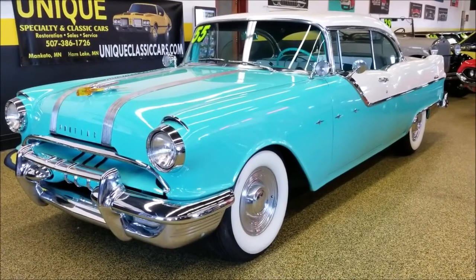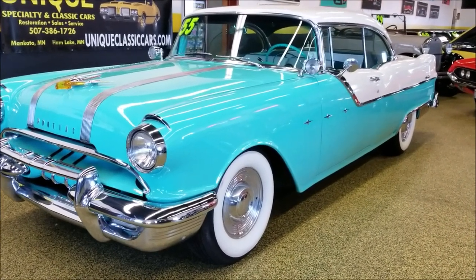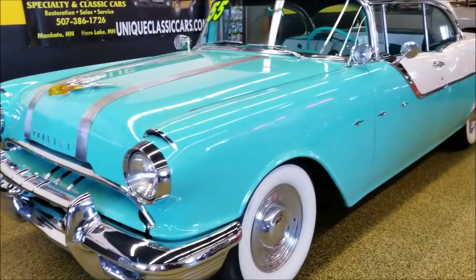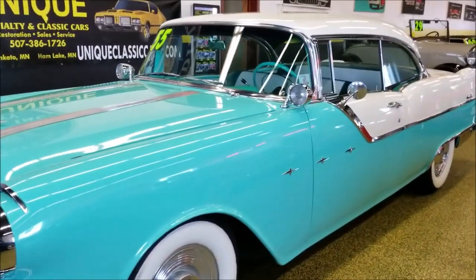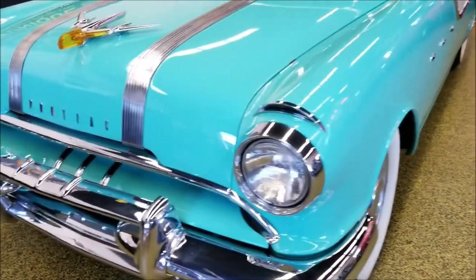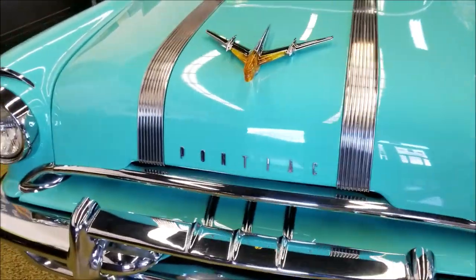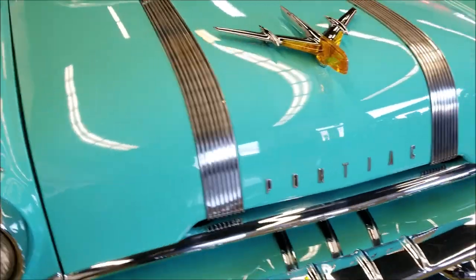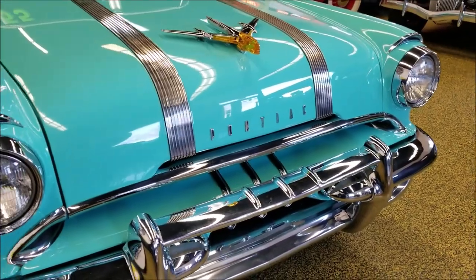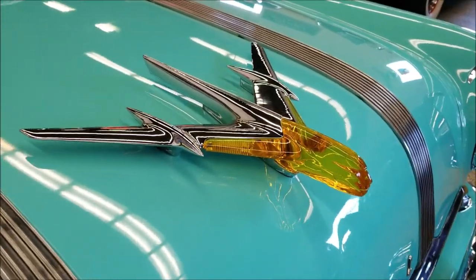Check out this 1955 Pontiac Star Chief Catalina — absolutely beautiful car. The Catalina is a designation for Pontiac's two-door hardtop, so it's a Star Chief two-door hardtop. A little trivia: the strips on the hood are referred to as the silver streaks. You don't see these intact like this anymore.